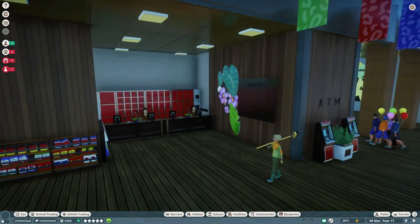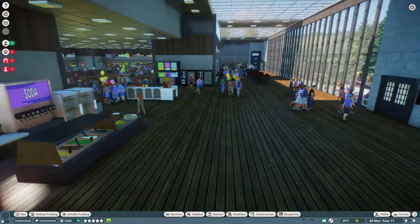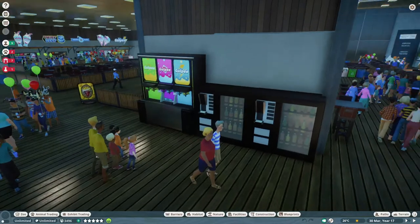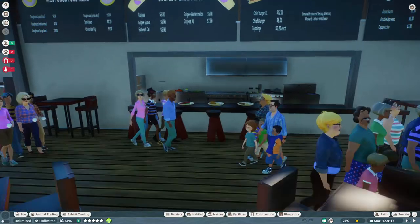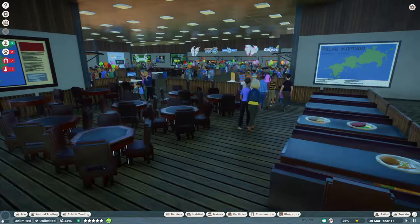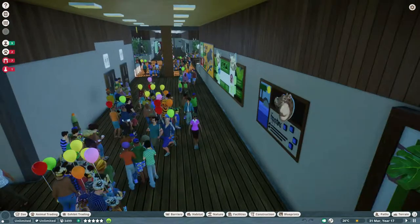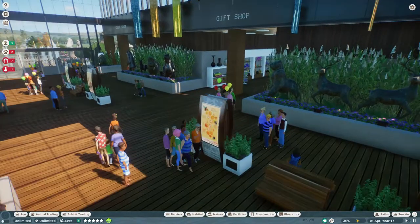There's a locker room for the staff who don't want to get into the park. Here I have a food court, a little buffet, a kitchen where they can order some food, and here's a bigger food court. Here's a gift shop.